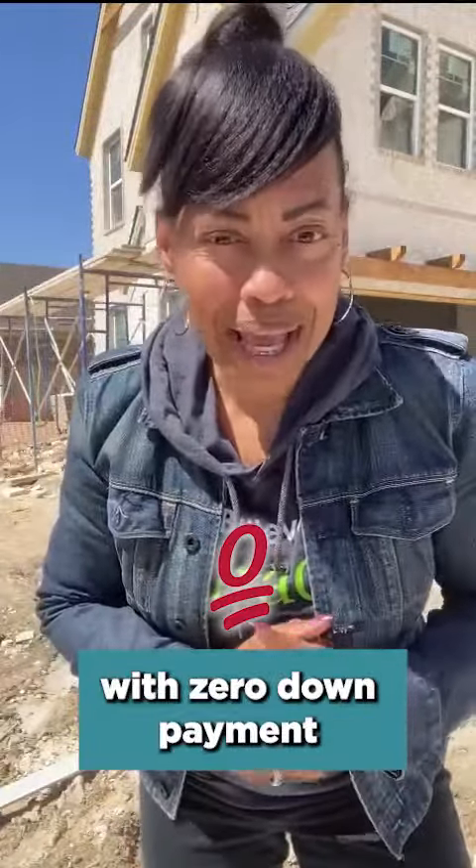Last week we talked about what was a USDA loan, so I'll recap. We learned that this is a home that's backed by the U.S. government, the Department of Agriculture, and it was designed so that very low to low to moderate income families could afford to purchase a home in a rural area with zero down payment.